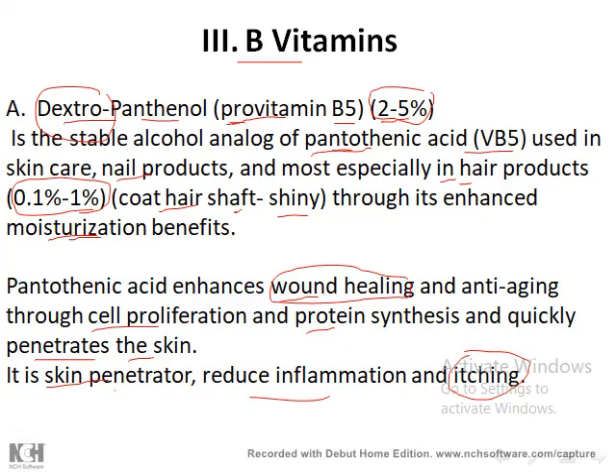For hair, dexpanthenol forms a coat on the hair shaft, protecting it from the external environment and making hair shine. The concentration in cream formulations is 2 to 5 percent, and in hair products 0.1 to 2 percent.